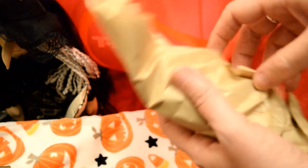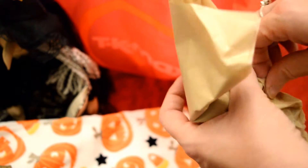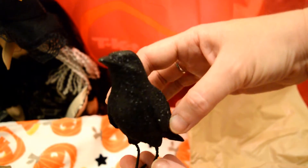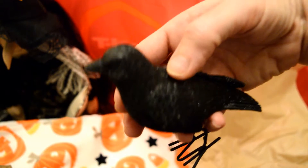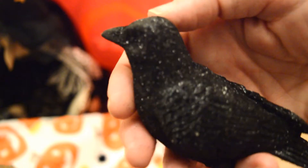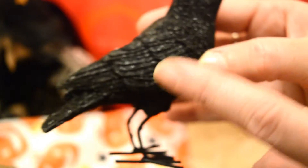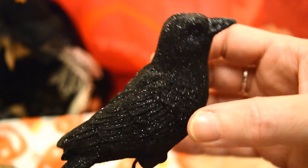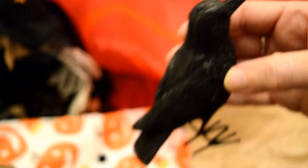They wrapped everything up really nicely in bubble wrap because there are quite a lot of breakables in here. This was quite a nice little piece — it's a little crow or raven, quite heavy actually, and he's covered in black sparkle. I thought he'd be nice just to stand somewhere by the mantelpiece or by the fire. He's quite well detailed — you can see all the feathers — and a nice size. I picked him up because he was only £2.99, so I thought that was quite a good buy.